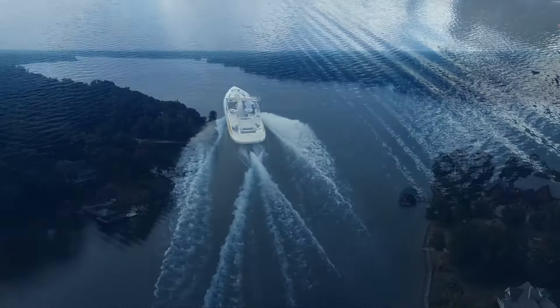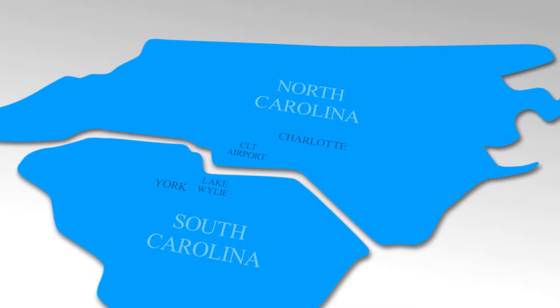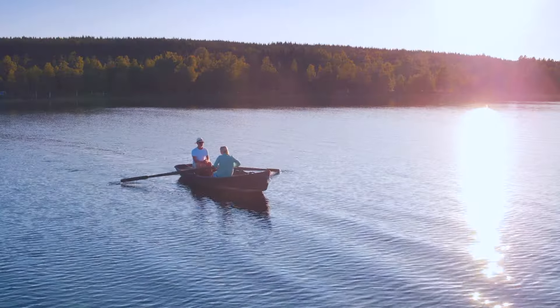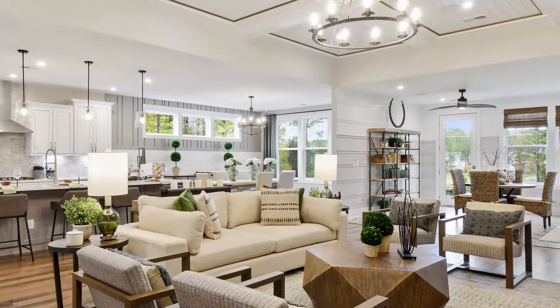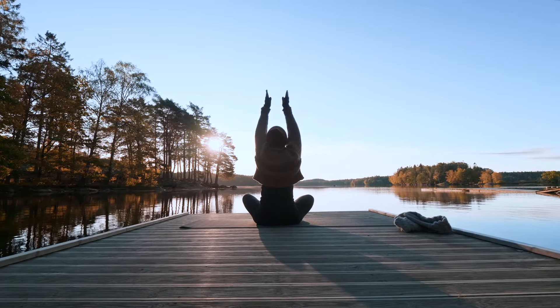At The Gentry at Hans Mill on Lake Wiley, now you can. Located in historic and quaint York, South Carolina, roughly 30 minutes from uptown Charlotte, The Gentry by Coulter Homes is a new 55-plus lakeside neighborhood in the master-planned community of Hans Mill on Lake Wiley. This is lakeside living built around you.